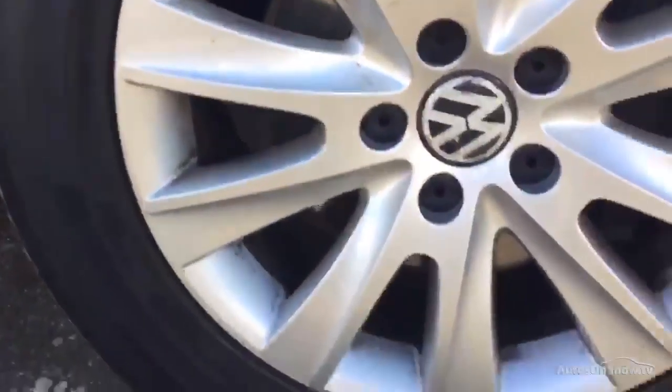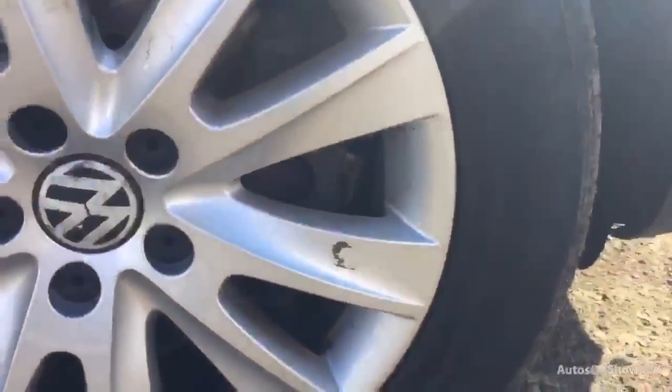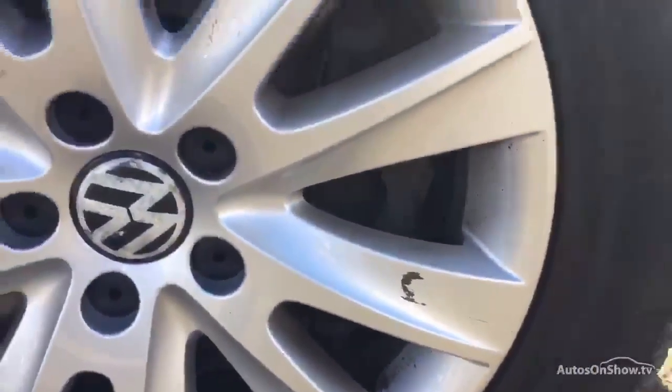Down at the front wheel, we've got some kerb damage across the top — I think the rest would clean off. No major damage; that mark there would clean off. We've got the tyre and a good 5.5mm on that tyre.